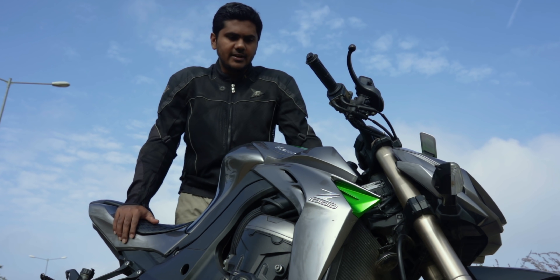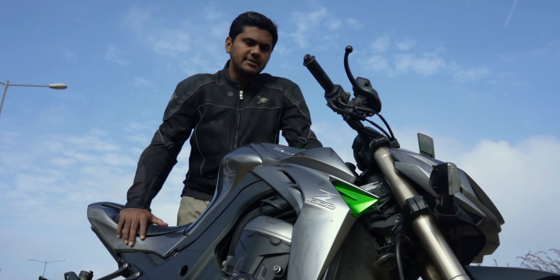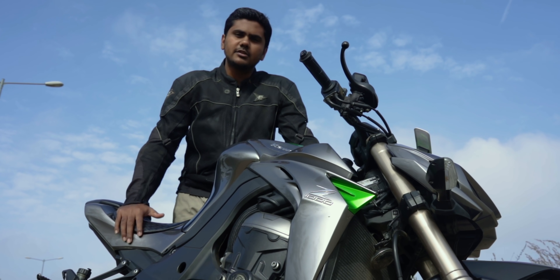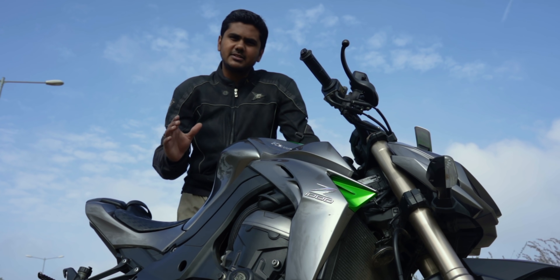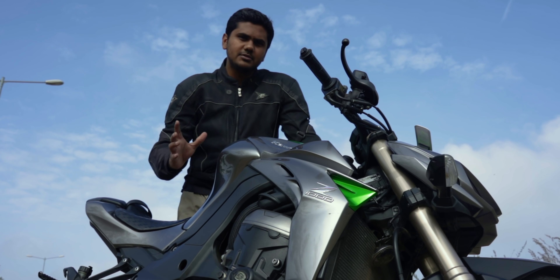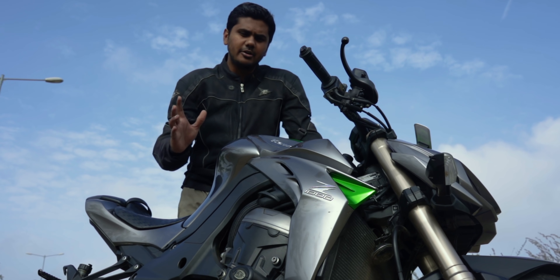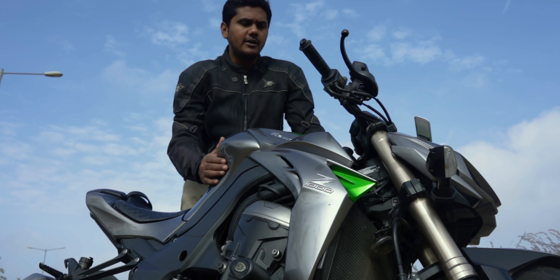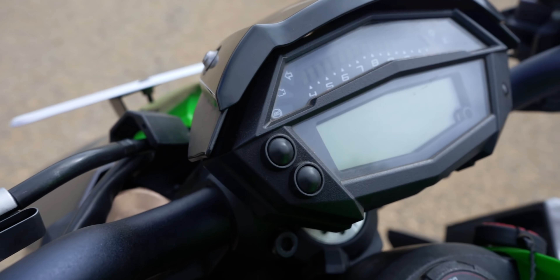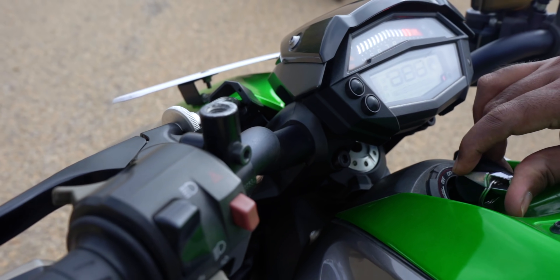The speciality of owning a bike like this is that it's very exotic. Not too many people will have it because of its cost factor. When people see this bike, they just want to stand for a moment and check it out — that's the kind of attention you get. That's one premium feel you'll have as long as you own bikes like this. Enough talking, let me just turn the dash on.